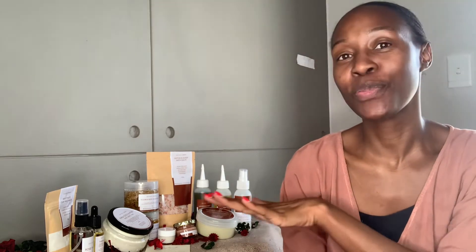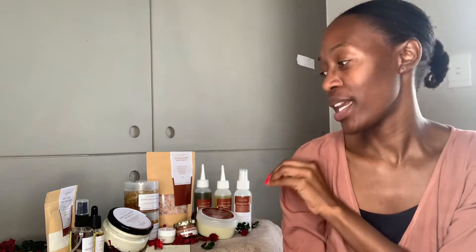Hi everyone, it's Esther Kay here from Esther Kay Hair and Body. So finally, the day has come that I've been waiting for. Each and every product that you're seeing here has been formulated months ago and I've been doing tests on them, like on myself.